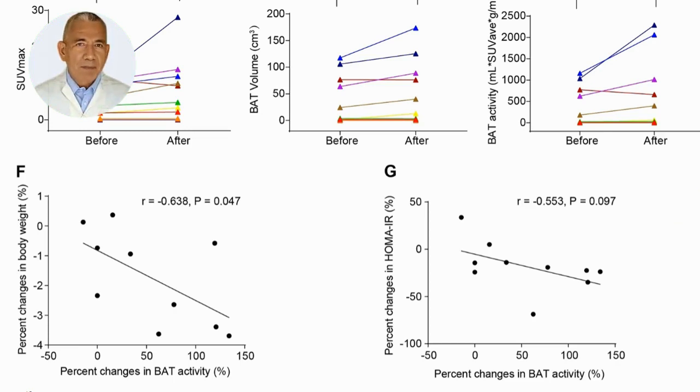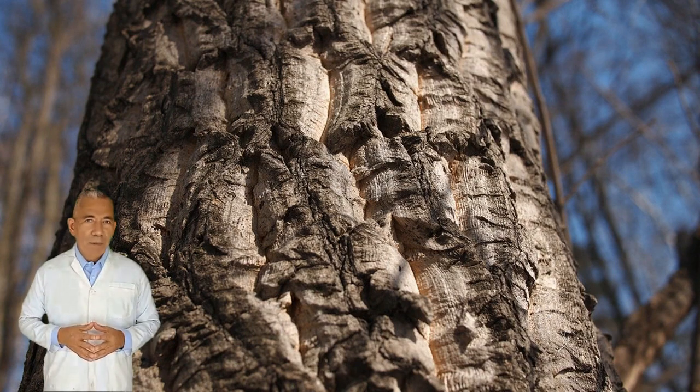A couple of graphs show more results from the berberine intervention. In graph F, we see that nearly all the patients lost weight, and the downward slope shows that brown adipose tissue activity increased more for subjects who lost a greater percentage of their initial body weight. In graph G, we see that most patients decreased their insulin resistance, and the degree of insulin resistance decreases more when brown adipose tissue activity increases. So the use of one component of Amur cork bark, berberine, looks very encouraging.